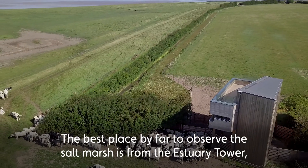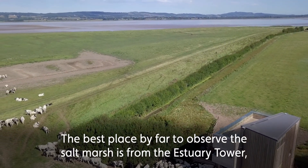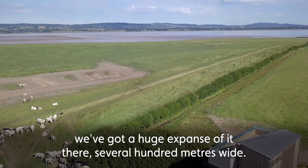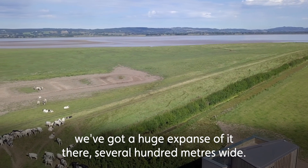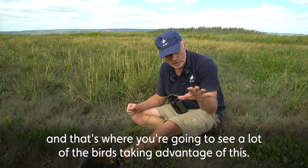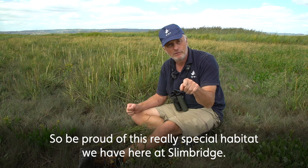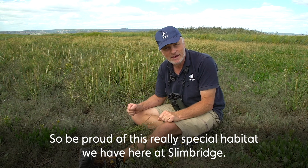The best place by far to observe the salt marsh is from the estuary tower — we've got a huge expanse of it there, several hundred meters wide. This is just a narrow band here, but that's where you're going to see a lot of the birds taking advantage of this. So be proud of this really special habitat that we have.